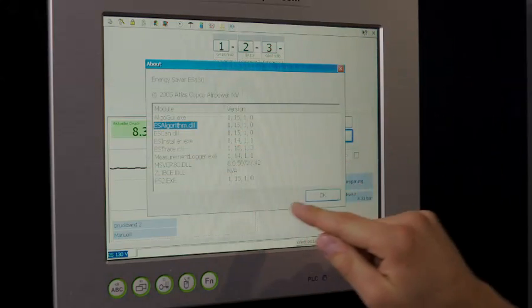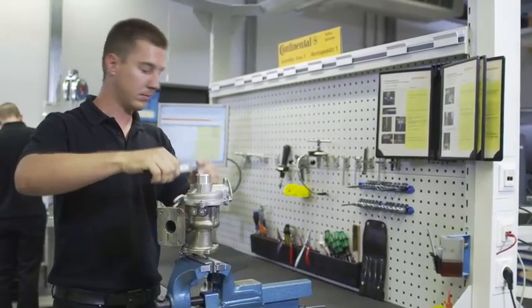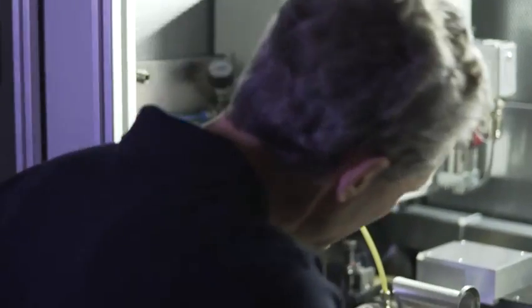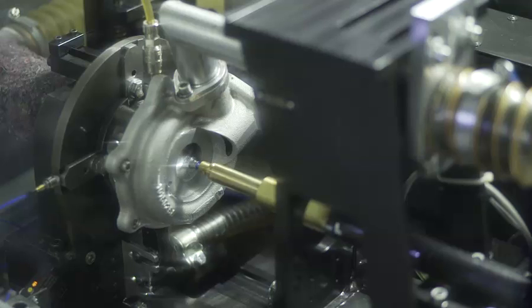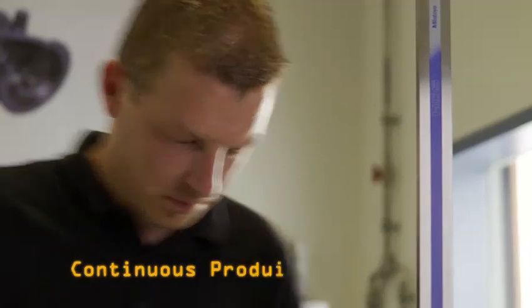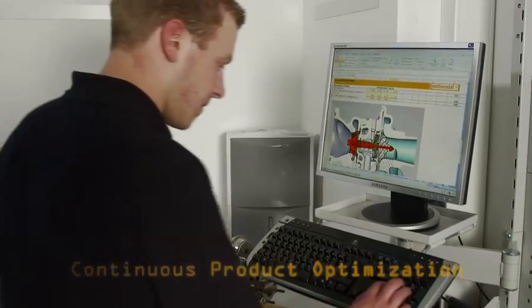Furthermore, the turbocharger sector takes advantage of the existing infrastructure of Continental Powertrain — for example, test track, motor and roller type dynamometers, and acoustics roller type dynamometers. In total, Continental achieves a comprehensive qualification of the turbocharger inside the vehicle. Findings gained thereby result in a continuous product optimization.